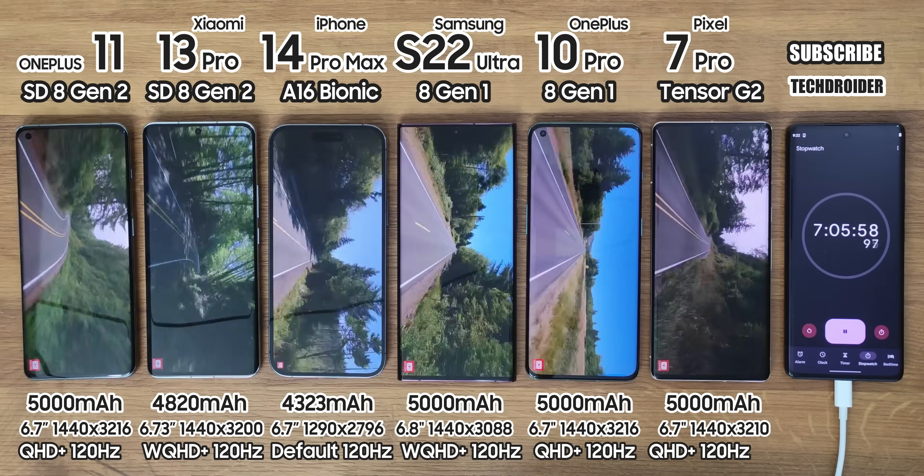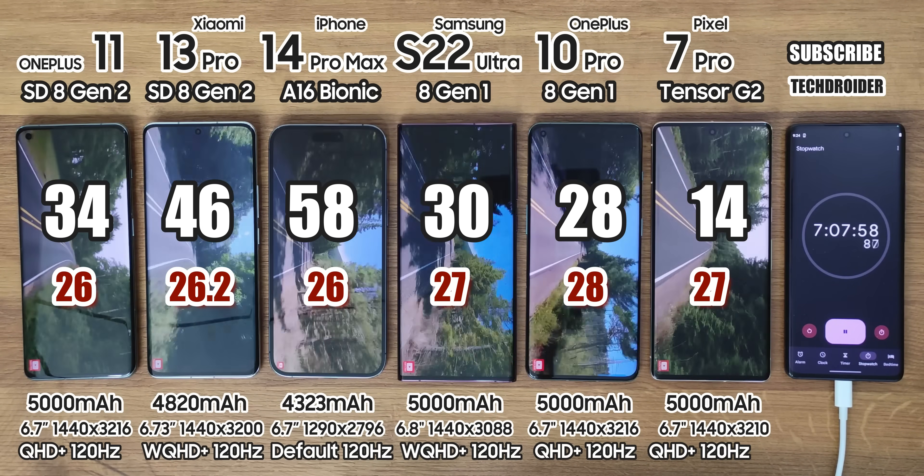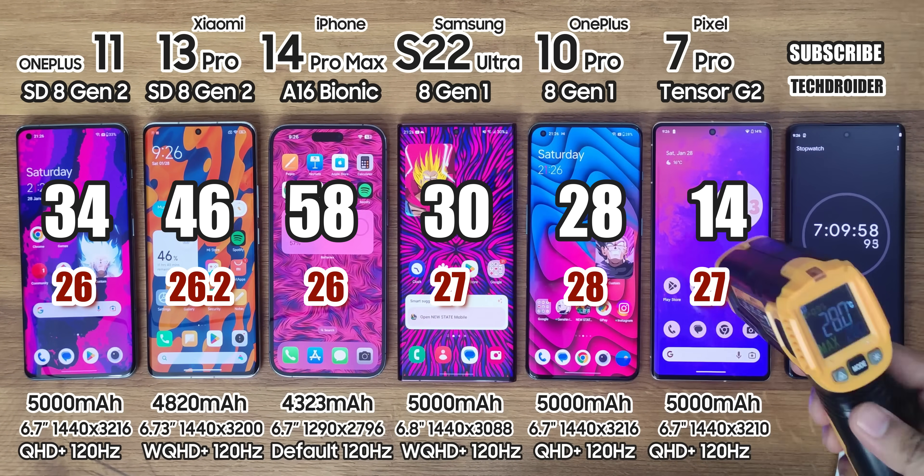After this YouTube session, battery left is 34% on OnePlus, 46% on Xiaomi, 58% on iPhone, and 30%, 28%, and 14% on the rest.